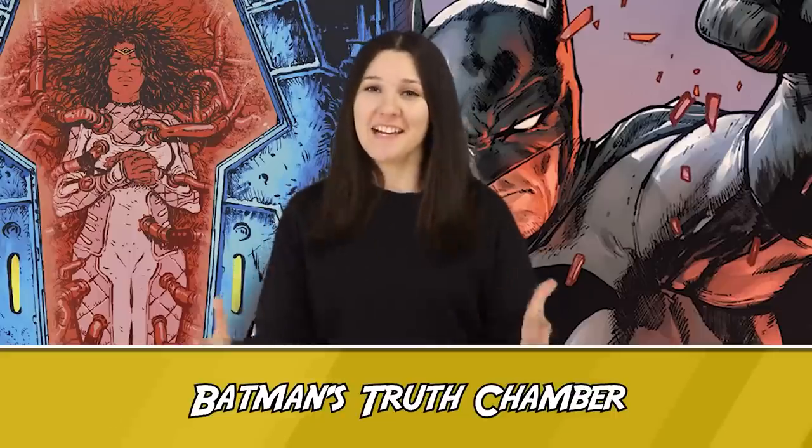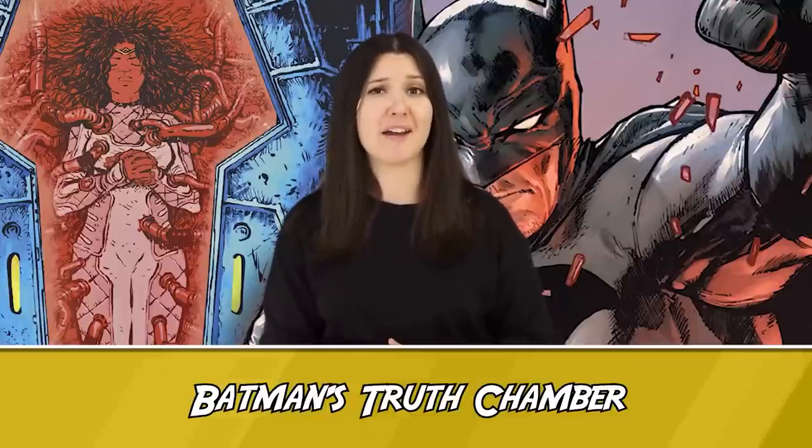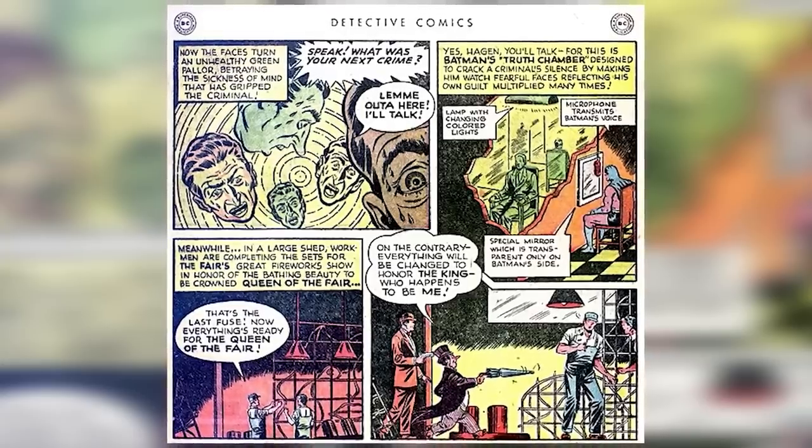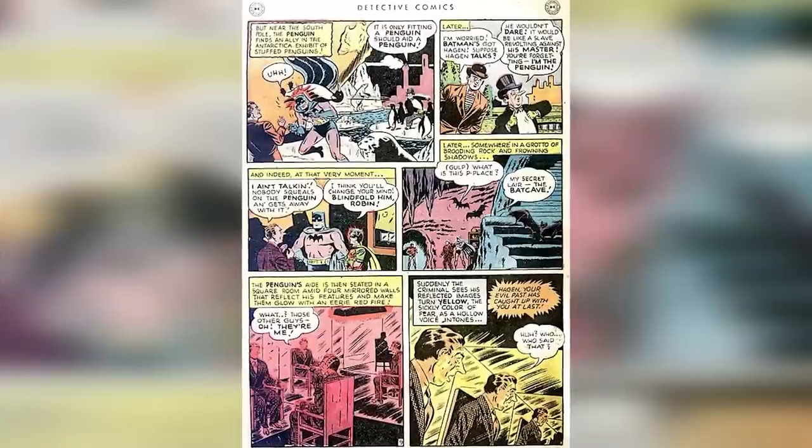Number 7 – Batman's Truth Chamber. Yes, this is a thing that actually existed — a gadget of Bruce Wayne's that can be found in the Batcave, at least in 1948 in Detective Comics issue 134. It's in the running for the strangest thing in the Batcave, aside from Bruce's deep-rooted psychological trauma. The Truth Chamber appeared in a story titled 'The Umbrellas of Crime,' which involved the Penguin. Batman takes one of the Penguin's goons, blindfolds him, brings him to the Batcave, and tosses him into a mirrored room that flashes colors and causes the goon to trip out while Batman watches from behind a two-way mirror. It's described as a chamber designed to crack a criminal's silence by making him watch fearful faces reflecting his own guilt multiplied many times.